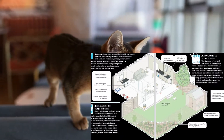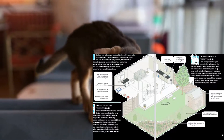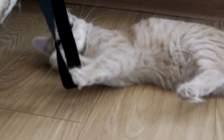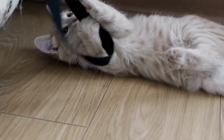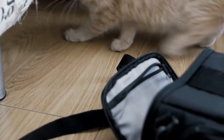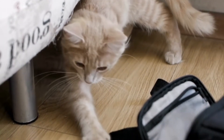Cat-proof your home before you bring your new cat to live with you. Make sure that your home provides a safe environment for it. Cats are curious by nature, so invest in a few child-proof latches to prevent them from exploring food cabinets, china cabinets, and garbage and trash cans. It is also wise to purchase some safety covers for any electrical outlets.